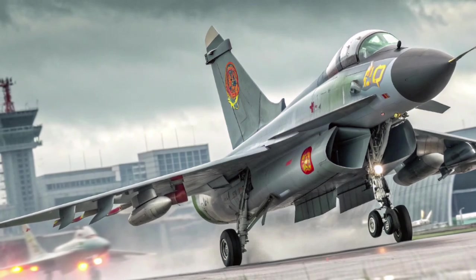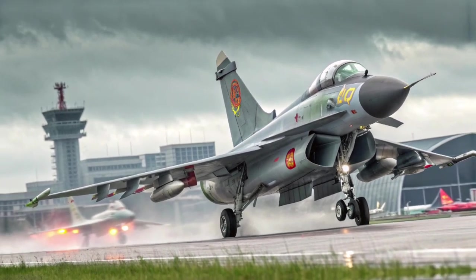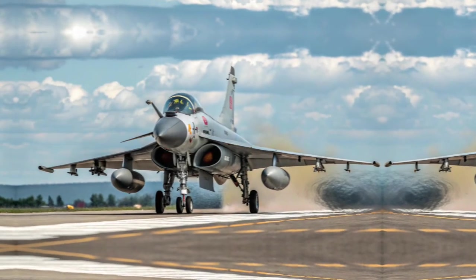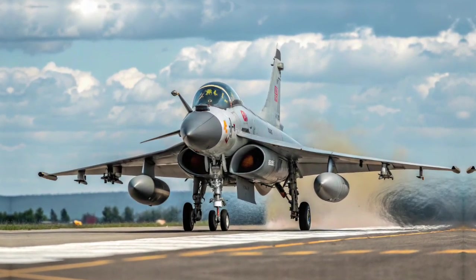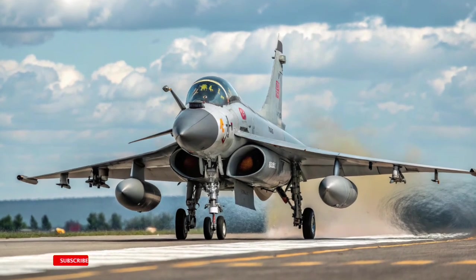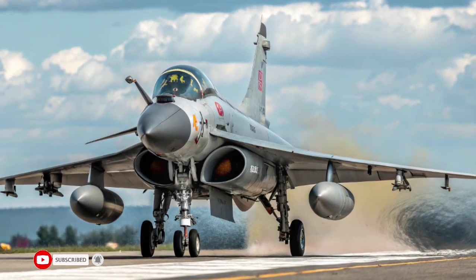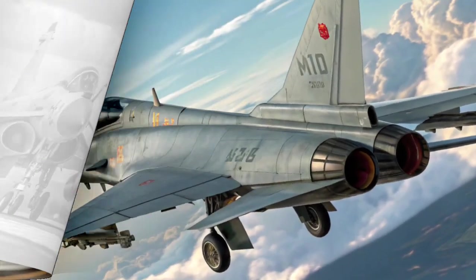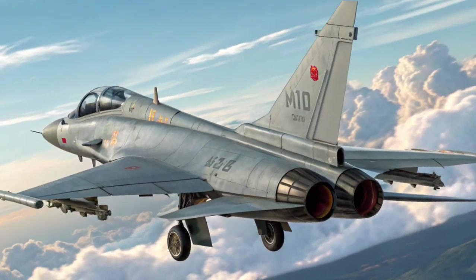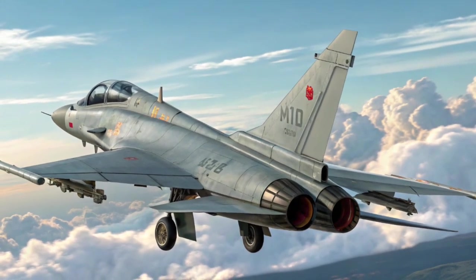Airframe Design Features — Delta Wing Plus Canards: The J-10C features a delta wing configuration with four-plane canards. This combination allows for high maneuverability, excellent pitch authority, and reduced take-off distance. DSI Intake: The aircraft incorporates a diverterless supersonic inlet, which simplifies construction, reduces weight, and lowers the aircraft's radar signature.